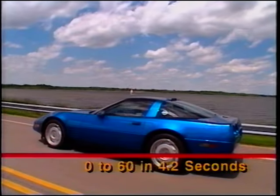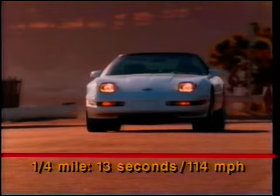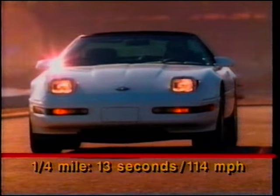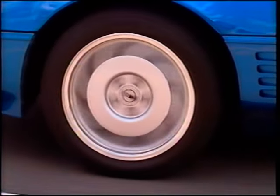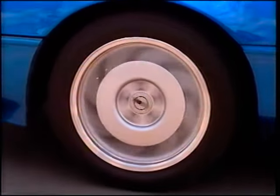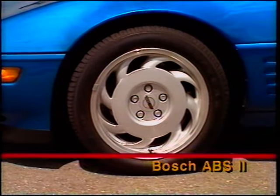The ZR1 is able to accelerate from zero to 60 in about 4.2 seconds. It can run a quarter mile in under 13 seconds, crossing the traps at 114 miles per hour. Contributing to the ZR1's superb traction and control capabilities are the widest ever unidirectional Goodyears ever fitted to a Corvette. Added to that is one of the most sophisticated anti-lock brake systems available on a production automobile.